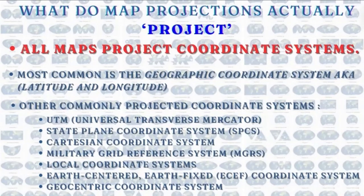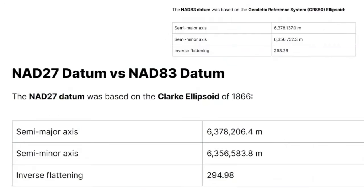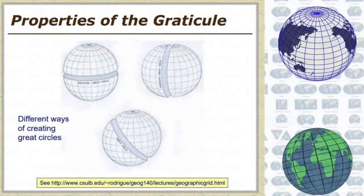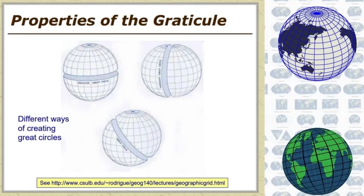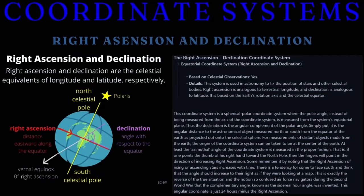What do all worldwide maps project? Coordinate systems, not the globe. The coordinates we project are based on a datum to tie them to the world. Datums include spherical datums — geodesic datums like WGS 84, NAD 27, NAD 83. All of those are spherical datums that tie projections to the spherical graticule, the gridded network of longitude and latitude. Nothing to do with the earth so far.